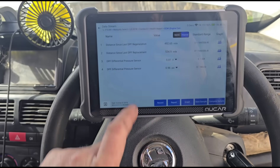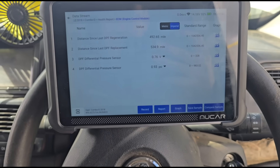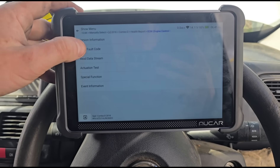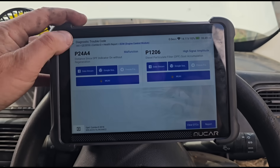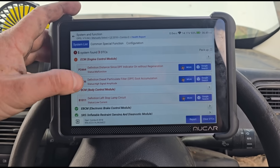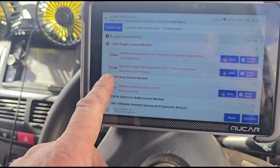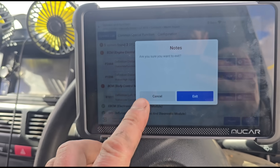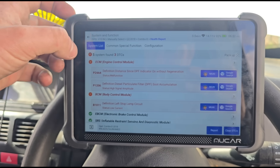It is strange because with that pressure sensor fault, I was expecting to have no reading or a very strange reading, but it seems to be reading. Let me just have a quick read of that fault code again — distance since regeneration and soot accumulation. The confusion I had is that this fault code was here, but earlier it did say DPF particle pressure sensor circuit — giving a slightly different description because it's on the Opel system.